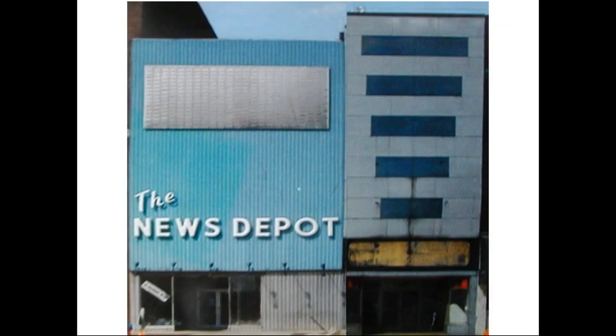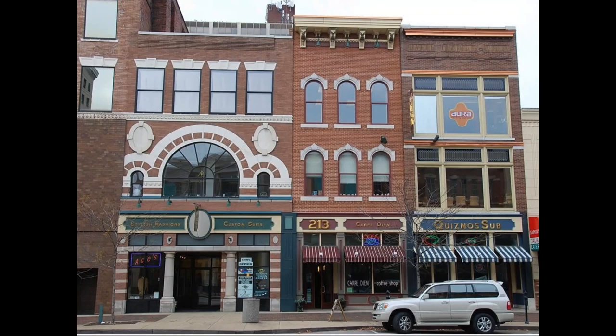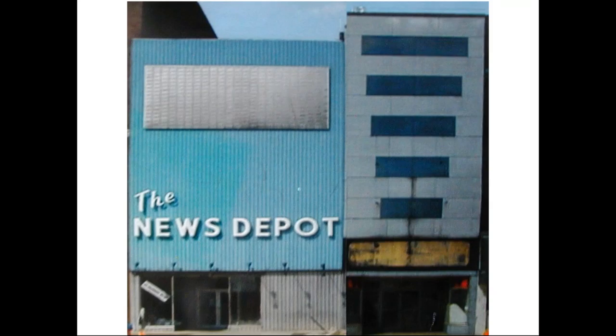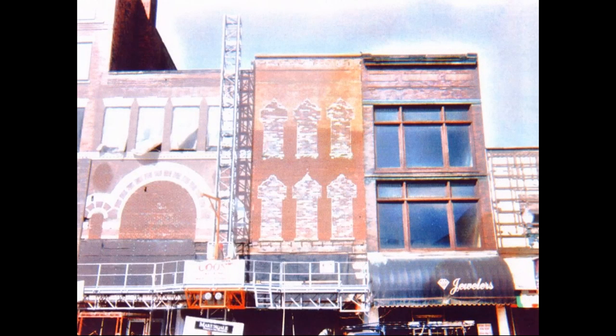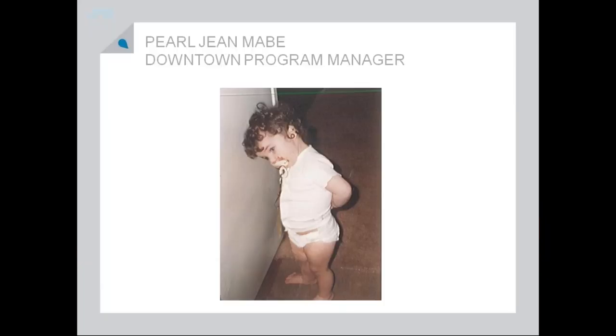Another one of my favorite building rehabilitations that Steve Kuhn did in Canton. Just one last thing — this is the last hurrah. The before, the during, and the after. Buildings can be rehabilitated; even what you think are bad, they can be beautiful.